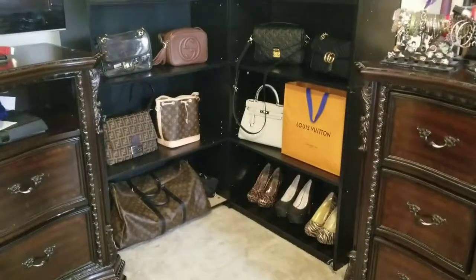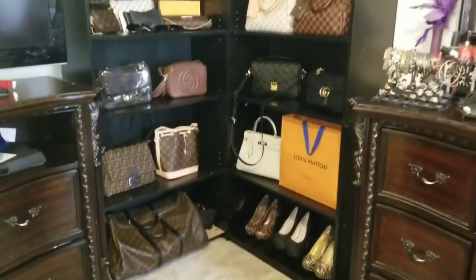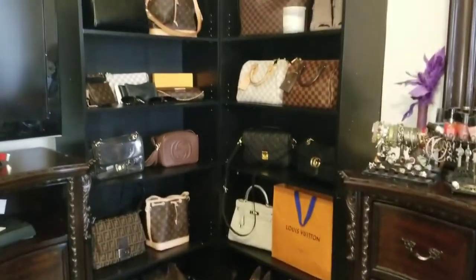Hi everyone, welcome back to my channel. I've been getting lots of questions on how I store my handbags, so I'm going to take you through a really quick tour on how I particularly store mine.